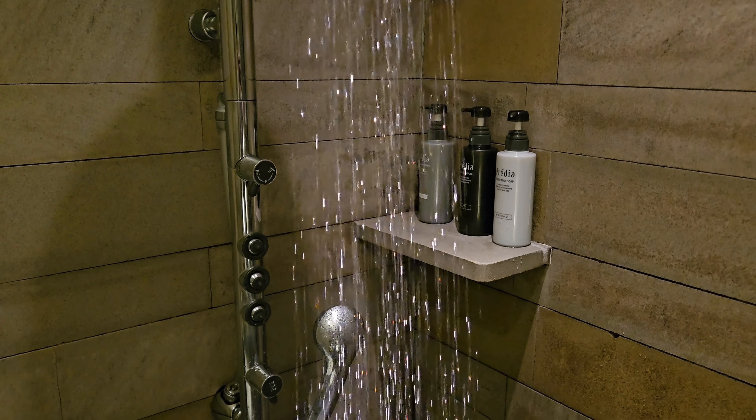The shower was nice and warm with easy to use controls. There are even extra vertical sprays that make the shower even more comfortable. When you're done, press the unlock button to exit the shower.